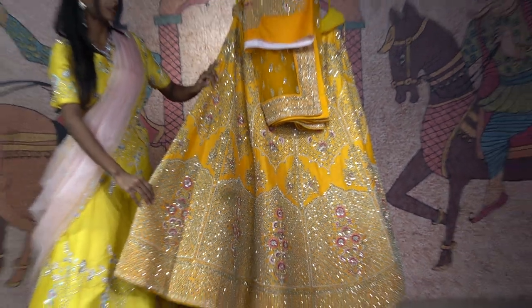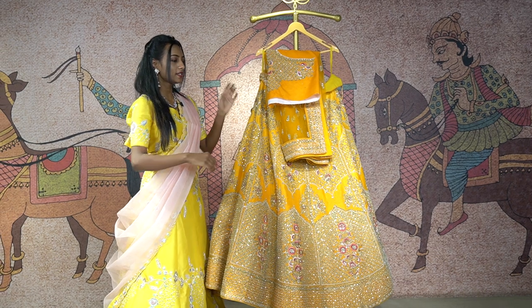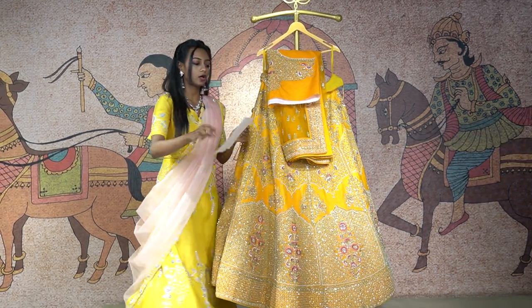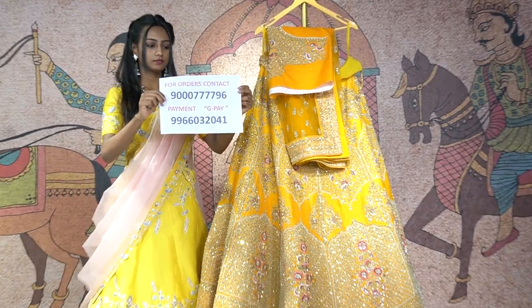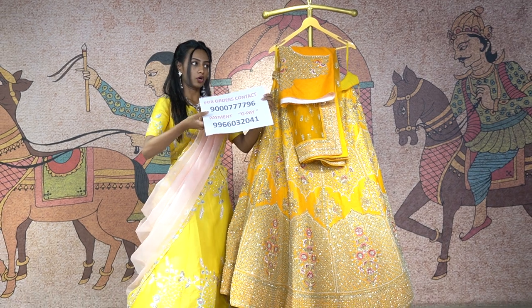This beautiful mango shade lehenga comes at the price of 54,000 rupees. To place an order, you can just take a screenshot of this lehenga and contact this number to place an order.